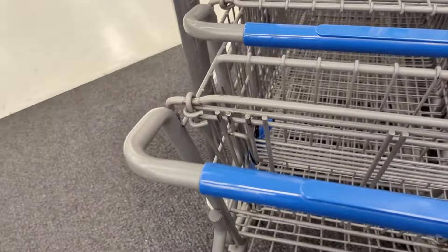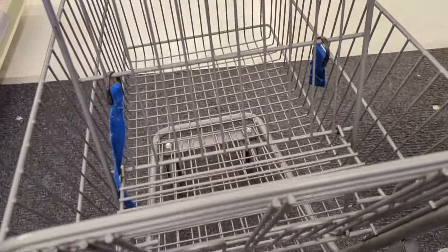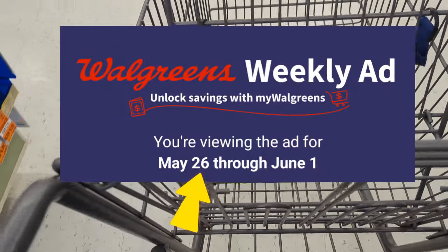Hi everyone, welcome back to Izzy Couponing. My name is Arceli. Today I'm going to store out Walgreens to be sharing a few deals and promotions valid from May 26th through the end of this week, June 1st.